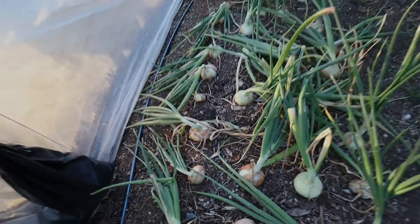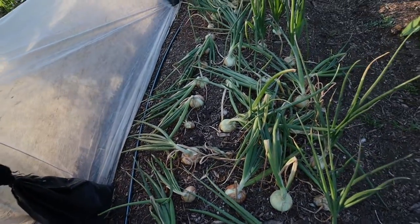Those are grown from seed — pretty good-sized onion. It's time to get some of those out. The skin's starting to split on some of them, so we don't want to risk anything going wrong with them.